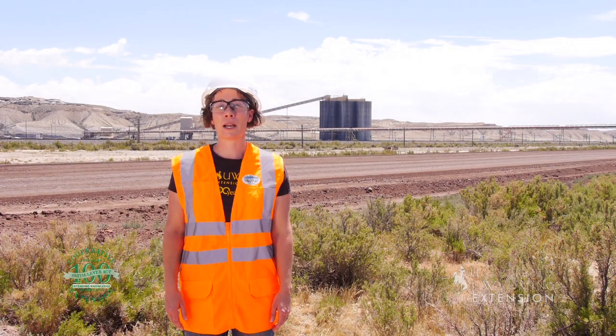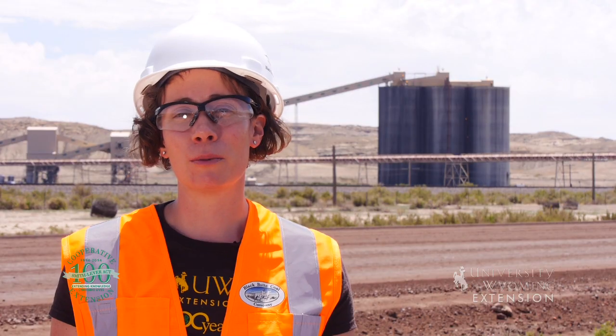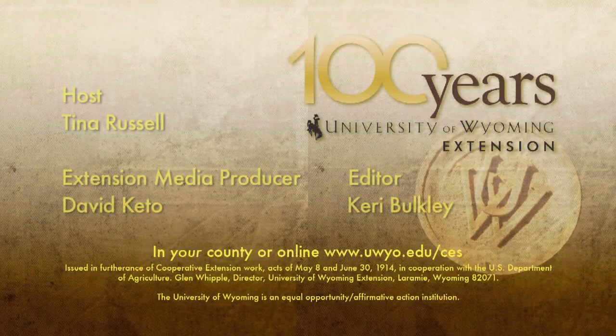So the next time you turn on the lights or power up your computer, just think — the fuel used to create that electricity could have come from the Black Butte Coal Mine. From the University of Wyoming Extension, I'm Tina Russell, exploring the nature of Wyoming.